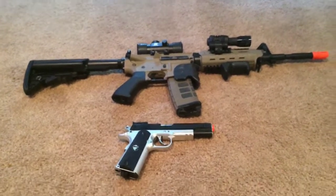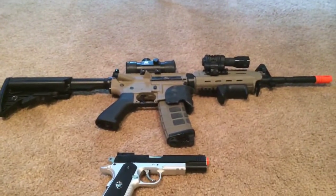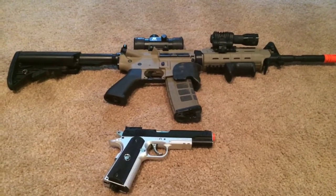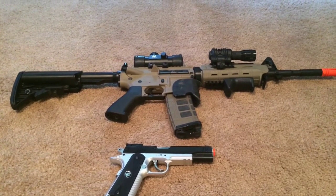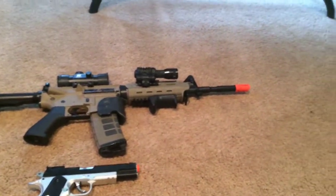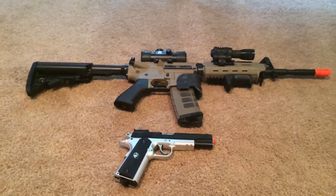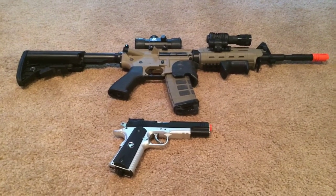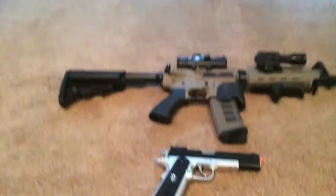Hey guys, the Airmailer here. Today I'm going to bring you a review on the two guns I currently use, which are in my four-part series of legacy open play. I wanted to give you an overview of how these guns are right now, and some future guns I might get before our big event in August.